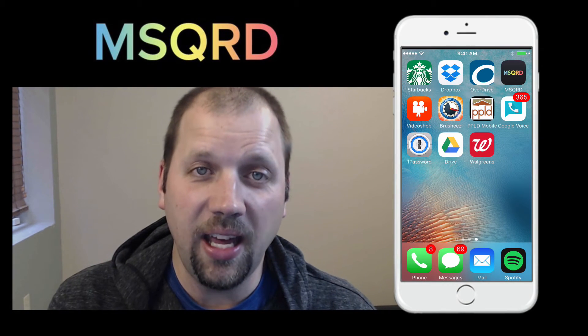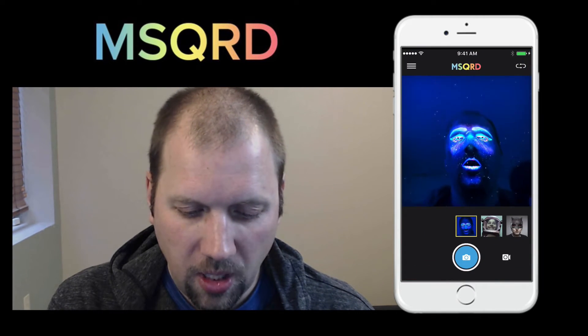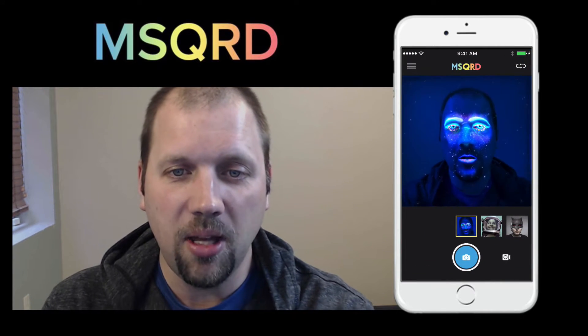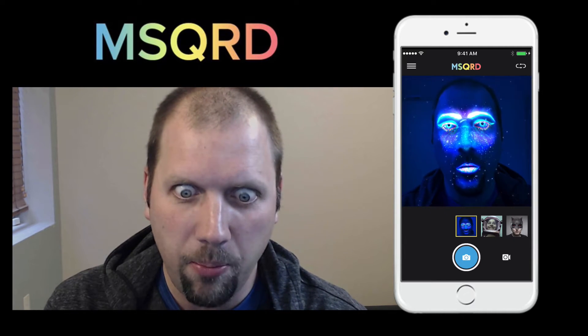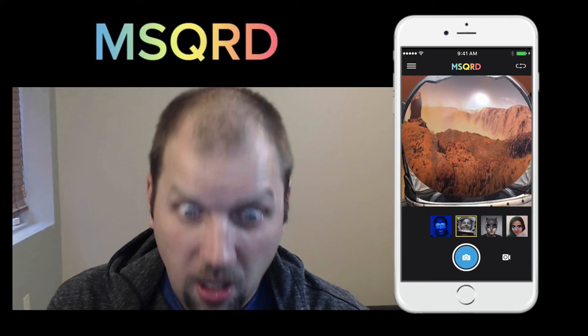Hey there, Mike with Tech Dads. I'm here to show you one of my favorite free apps. It's called Masquerade. As you can see, it's an augmented reality app where it finds your face and puts you into outer space.